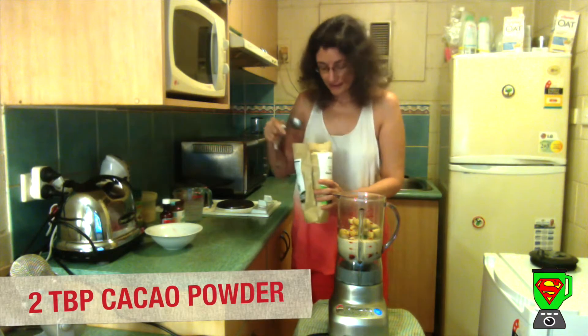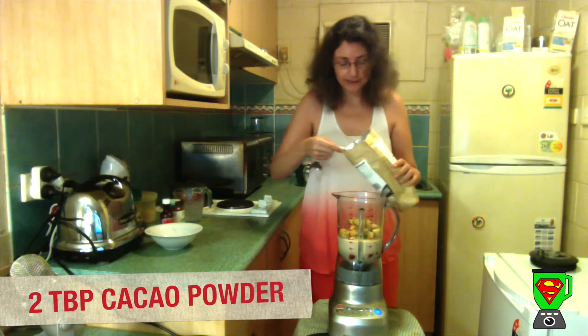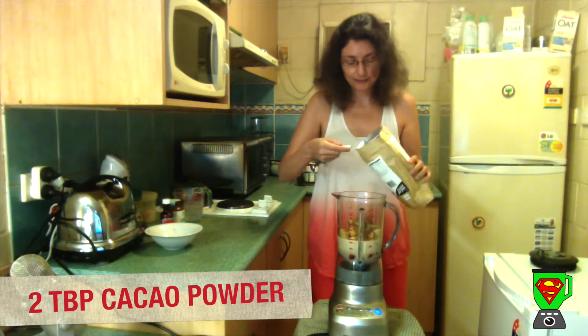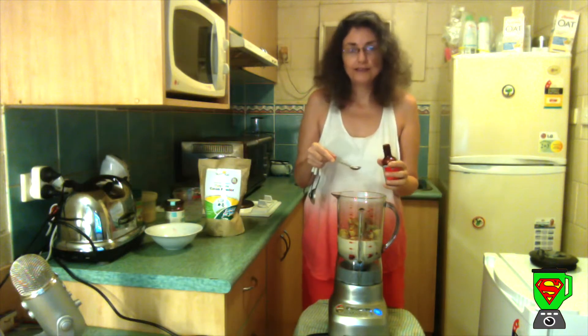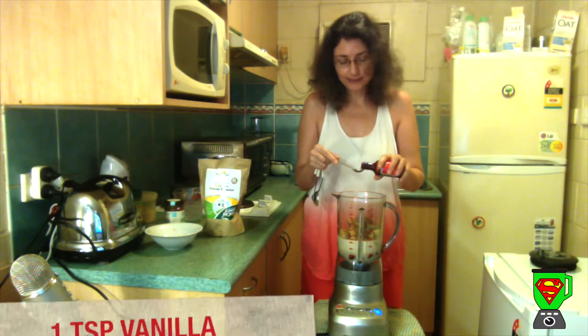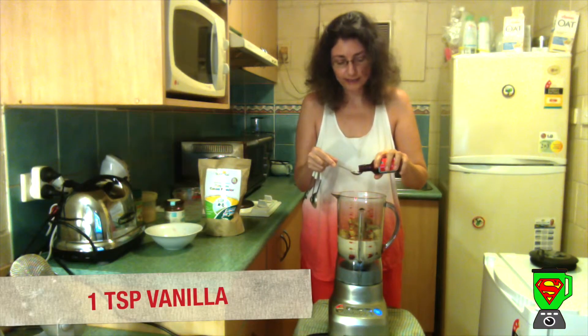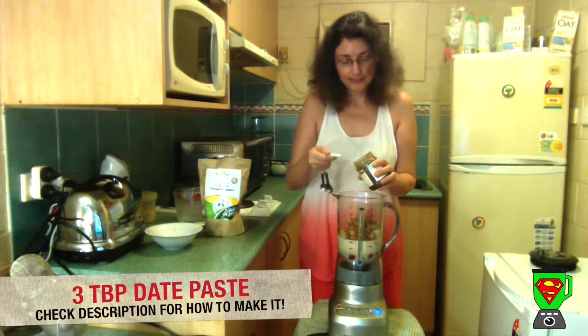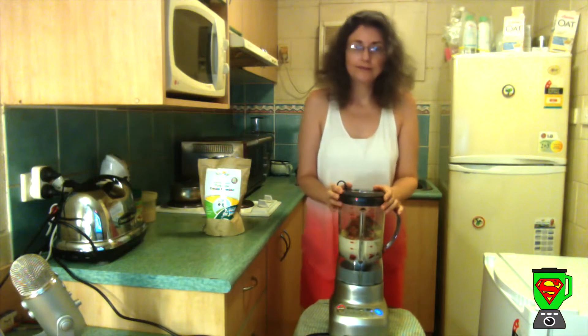Now for the important ingredient — I'm putting in two tablespoons of raw cacao powder. You may know that cacao powder is actually the highest antioxidant food in the world. For extra sweetness I'm adding one teaspoon of vanilla extract and also three tablespoons of date paste.